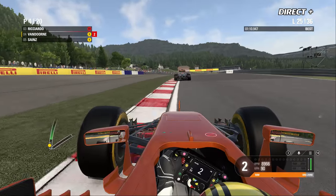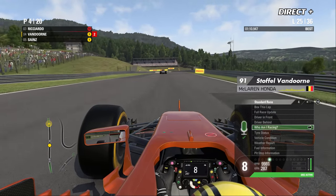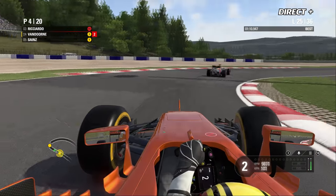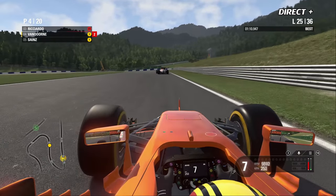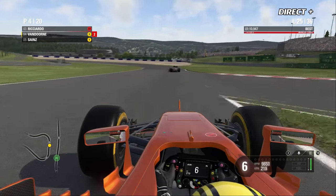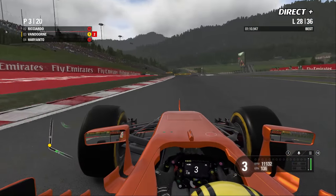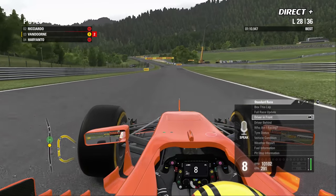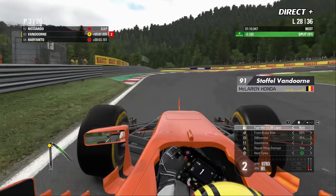La différence c'est 15 points au lieu de 18 à ce stade de la course, mais c'est important. Ricciardo a le même rythme que Vandorne, qui part un peu au large — les pneus sont peut-être dans une phase moins compétitive. Au 28e tour, les nuages s'accumulent doucement mais sûrement sur le circuit de Spielberg.